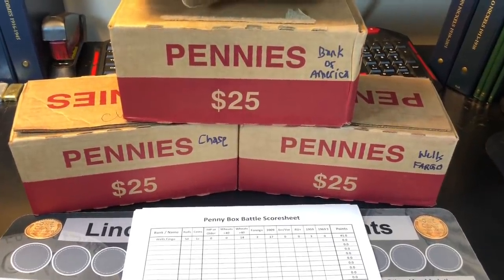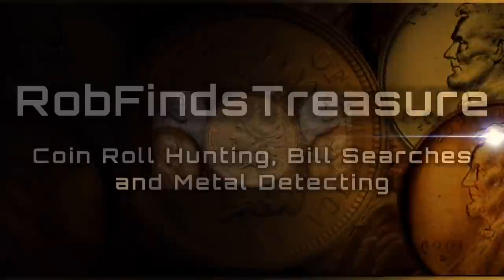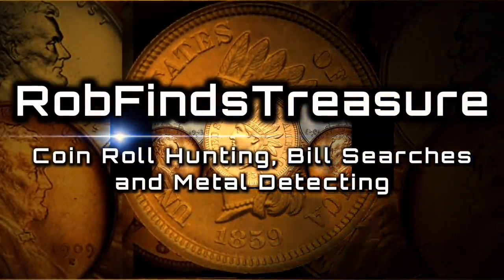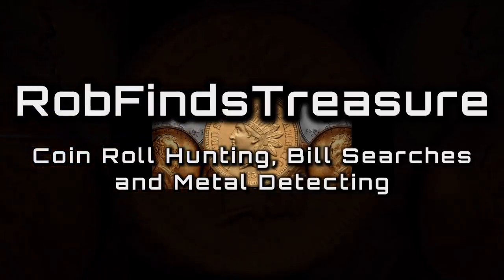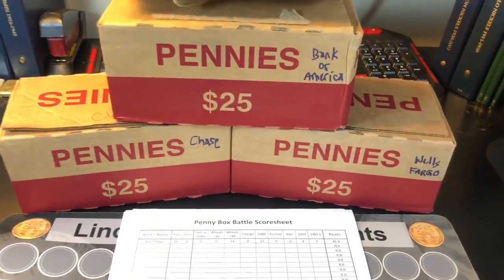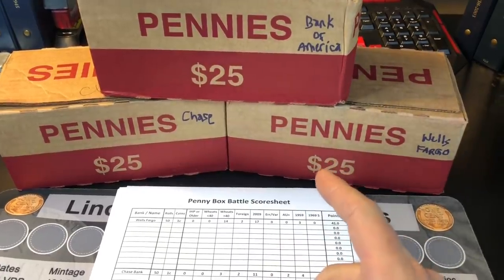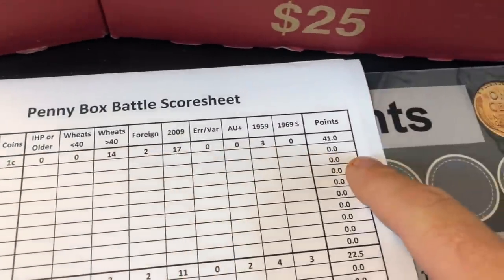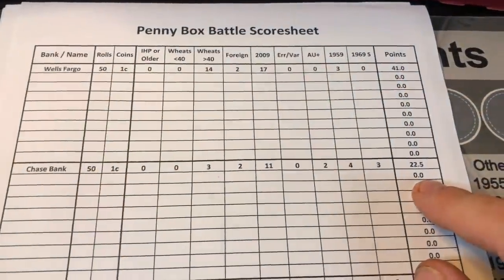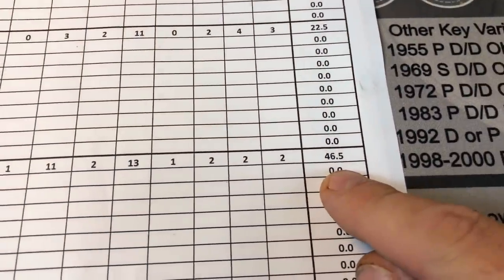It's time for another battle of the bank boxes, round two. Hey everybody, it's Rob with Rothfines Treasure, and I had so much fun on my first bank box battle, I decided to do it again. We're going to do it ten times. At the end of the first round, Wells Fargo scored 41 points, Chase scored 22.5, and Bank of America took it with 46.5 points.